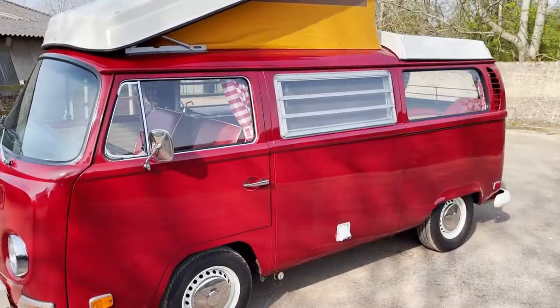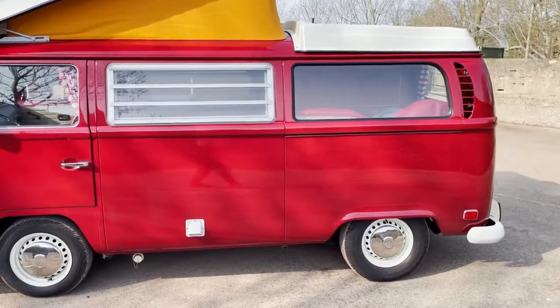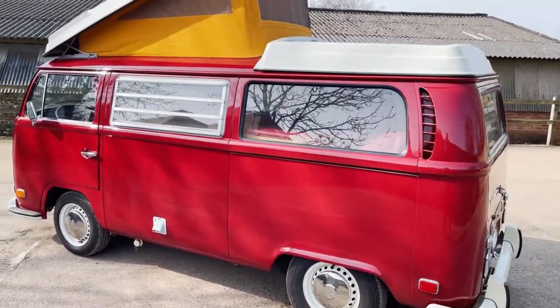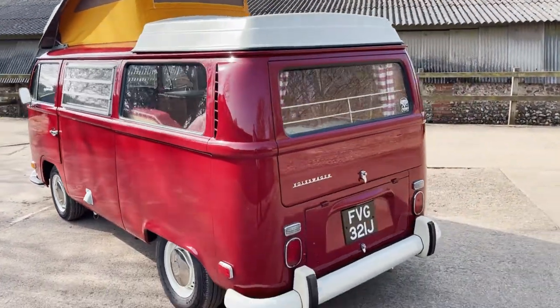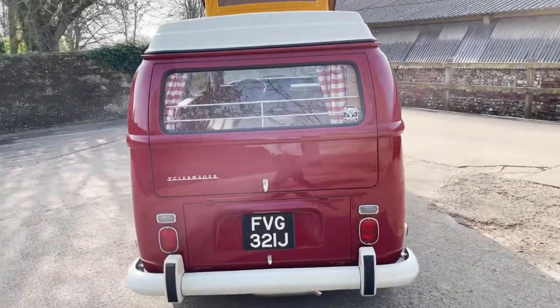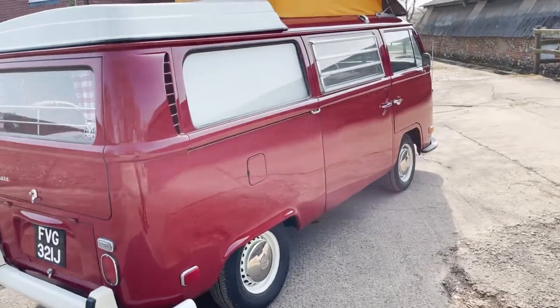It's got a few modern upgrades on it, such as electric hook-up, USB ports, and twin batteries. There's also a modern stereo with Bluetooth and USB. Obviously it's got things like the rock and roll bed in it and the pop-up roof, as you can see.